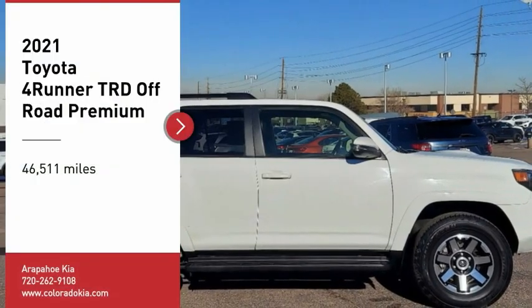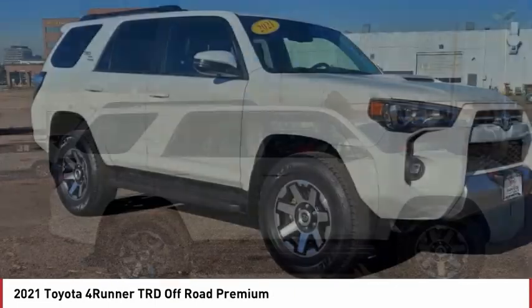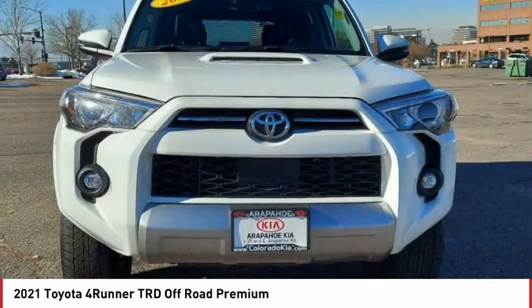Come test drive the 2021 4Runner. 4Runner durability is unbeatable. There are more 4Runners on the road today than any other midsize SUV.